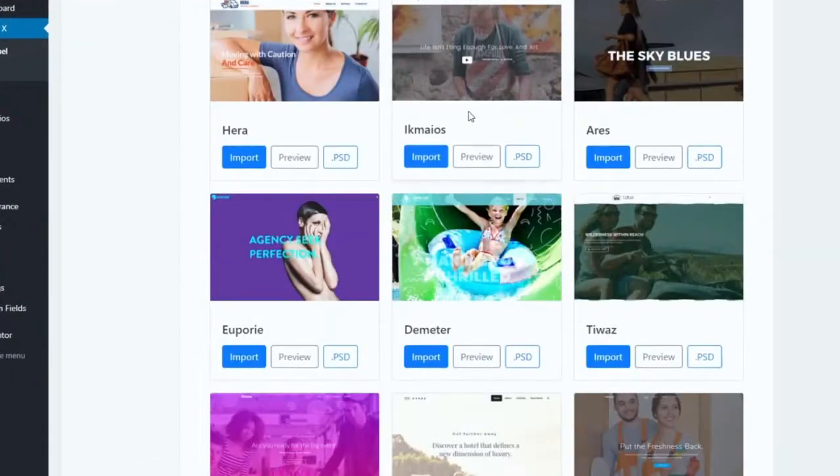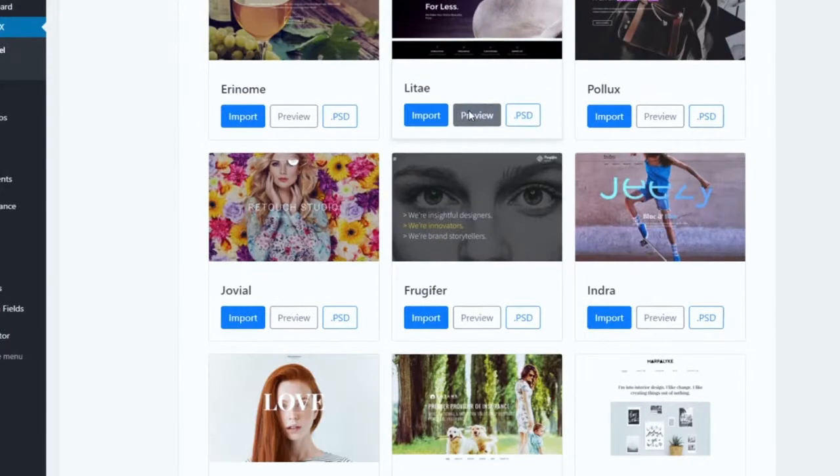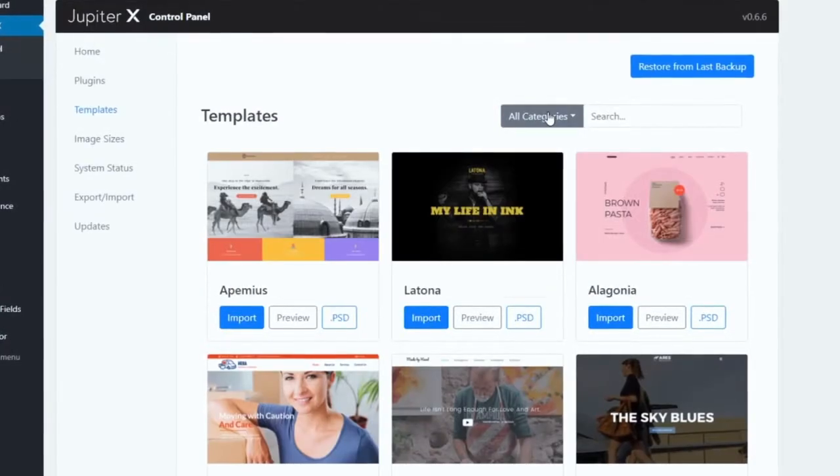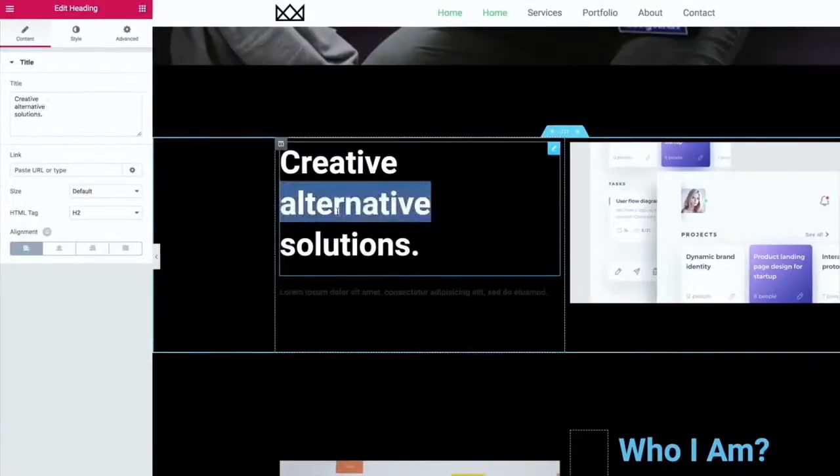If you, like me, prefer to start from a template and not do everything from scratch, or you're simply in a rush, you can use one of our many beautiful ready-made website templates, carefully crafted by top designers for all purposes and sectors. Just import one with a click and tweak the content as you wish.